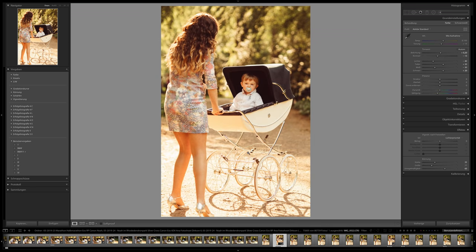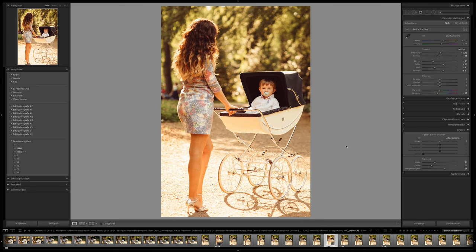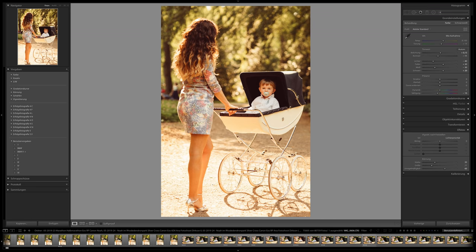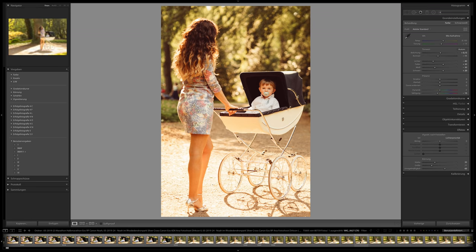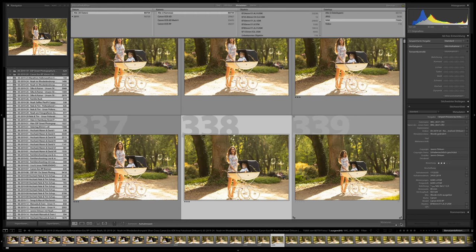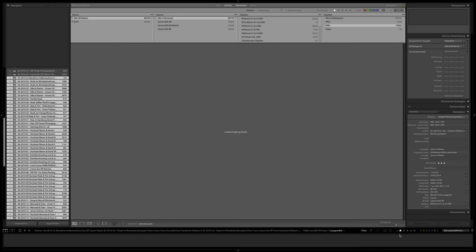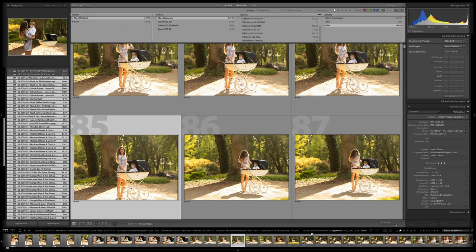Here are some images I've already edited. From these 75,000 images, how many have I actually edited? When I filter by stars, we can see: from 75,000 RAW files, I have edited 14,000 of them.